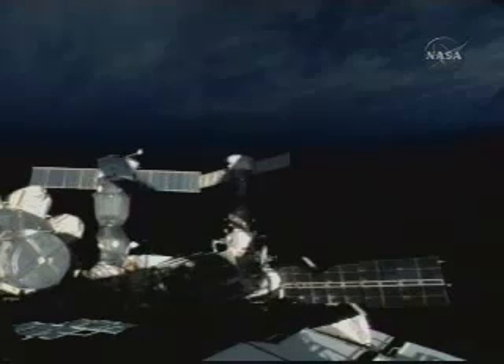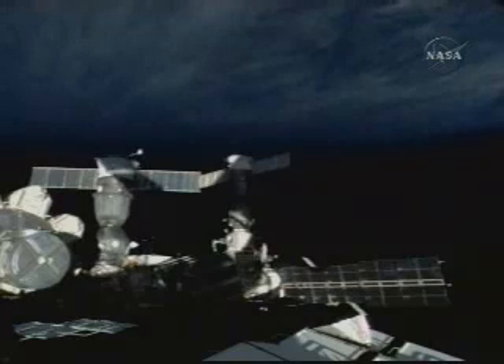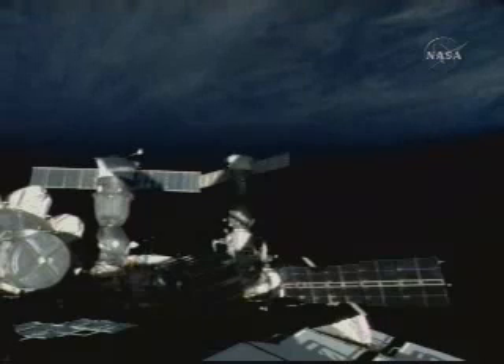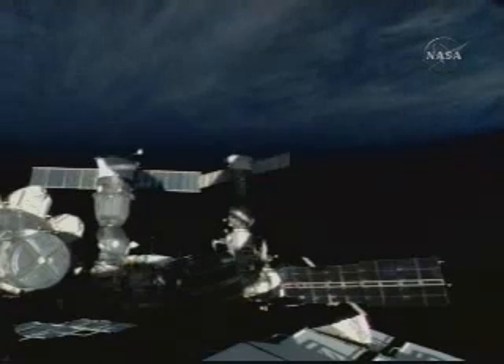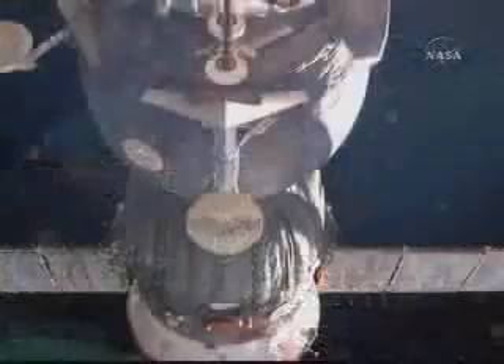The hatch is closed. Volkov reporting that the hatch is now closed between the Soyuz orbital module and the PIRS docking compartment. We can see the Soyuz vehicle hatch closed, though we cannot see the station hatch closed. The Soyuz vehicle hatch is confirmed closed.